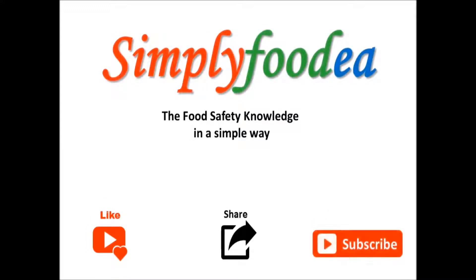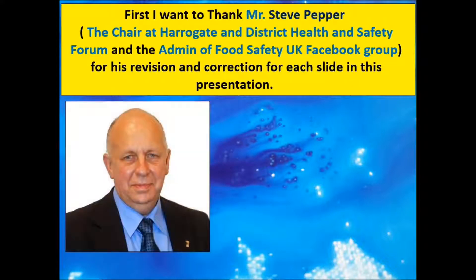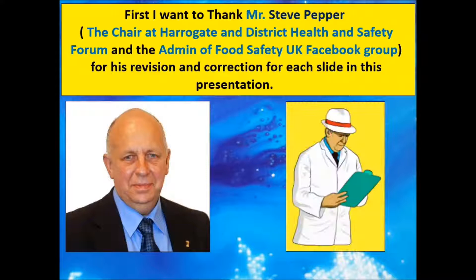Hello everybody, welcome again to the Simply For You YouTube channel. Thank you very much for your positive feedback. I want to thank Mr. Steve Pepper, the chair at Harrogate and District Health and Safety Forum and also admin of the Food Safety UK Facebook group, for his revision and correction of each slide in this presentation. You can visit his website at www.steve-pepper.co.uk.